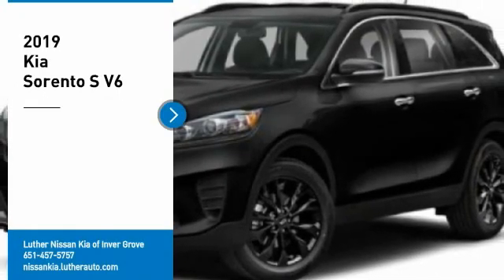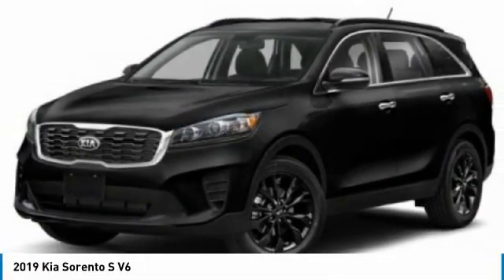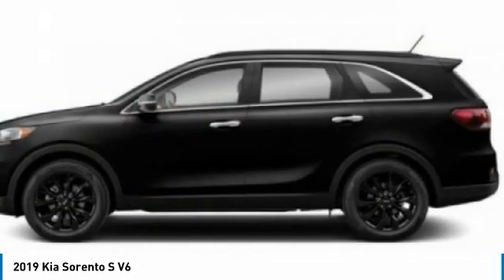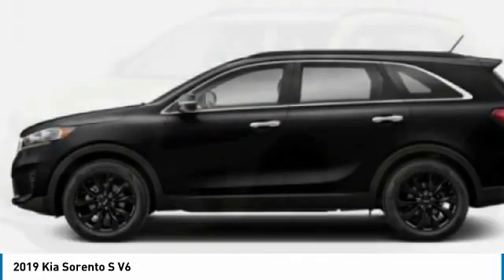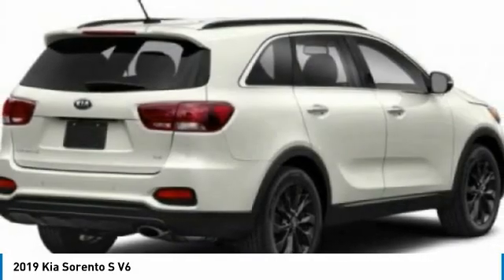You are going to love the 2019 Sorento. The Kia Sorento is a comfortable riding, powerful, compact SUV loaded with impressive standard features. Take one look at its stylish, sleek design, and you'll want to cross over to a Sorento.